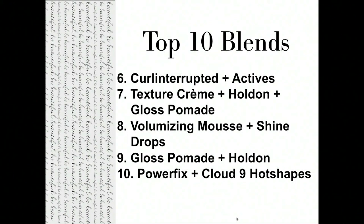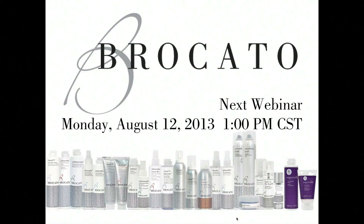Blends create new products — products that perform differently, act differently in the hair, and do different things to bring about change in the guest. That brings today's webinar to a conclusion. Our next webinar will be on August 12th at 1 p.m. Central Time — look for invitations about a week in advance. A copy of the webinar link, the YouTube posting later this afternoon, and a PDF of the product knowledge information for styling will be coming to you by email. Thank you for being with us today.